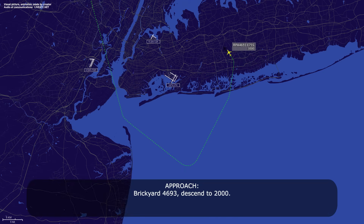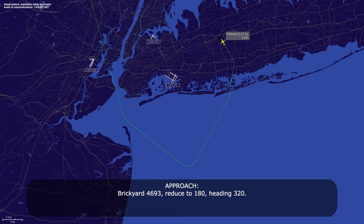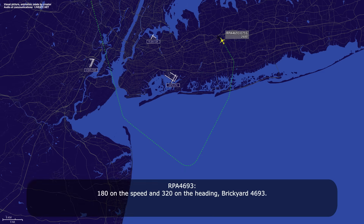Brickyard 4693, descend to 2000. Descend 2000, Brickyard 4693. Brickyard 4693, reduce to 180, heading 320. 180 on the speed and 320 on the heading, Brickyard 4693.